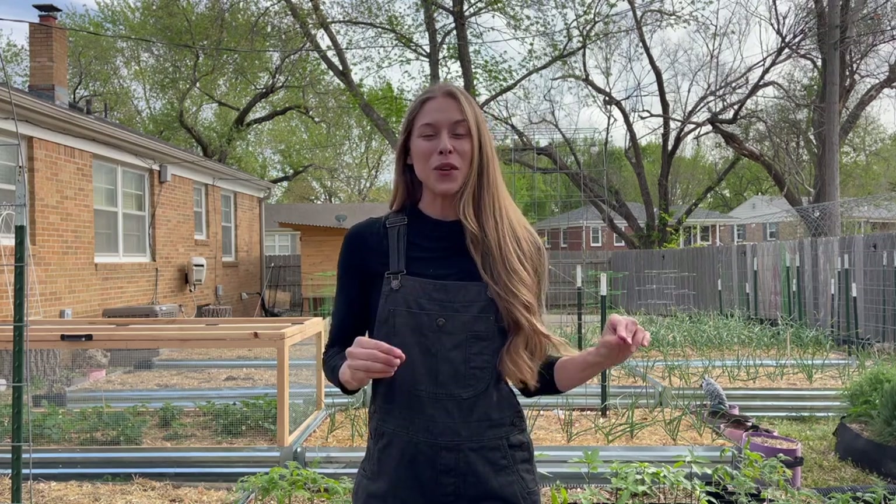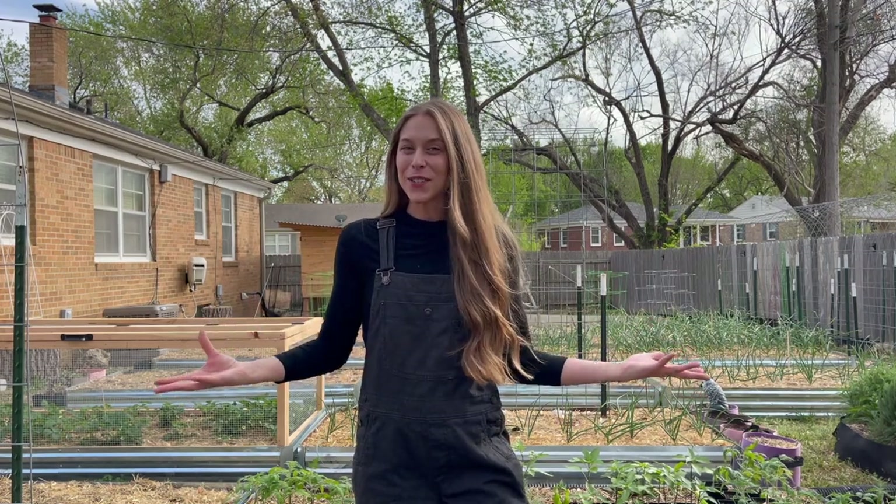Hey guys, welcome back. I am Brie. If you are new here, I live in Kansas zone 6B and today I'm going to do the very first garden tour of the 2023 season. This is something I like to do monthly up until about October to show you how the garden changes throughout the growing season.